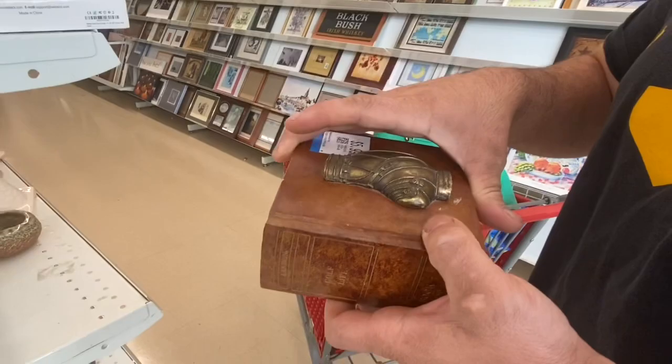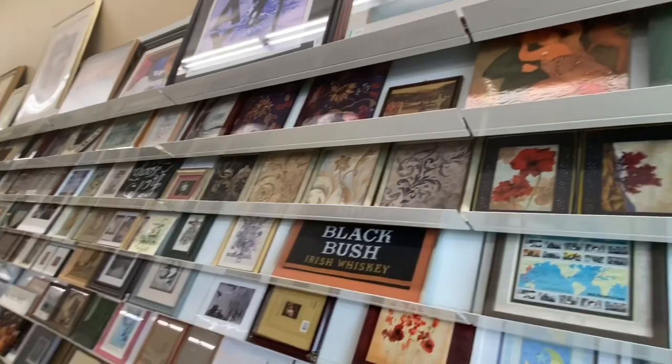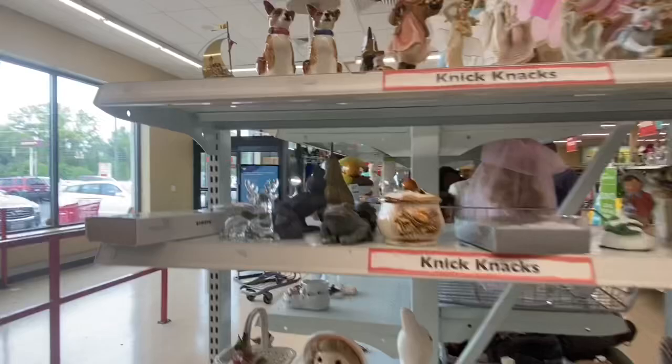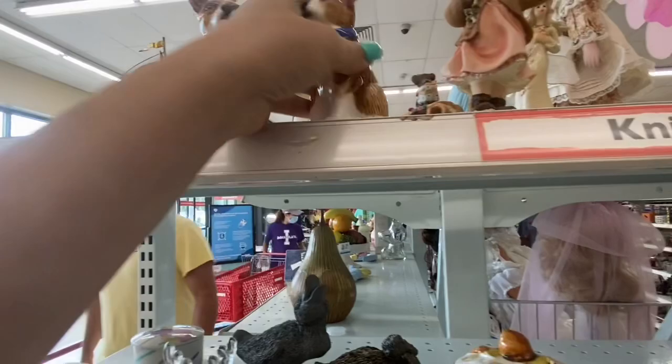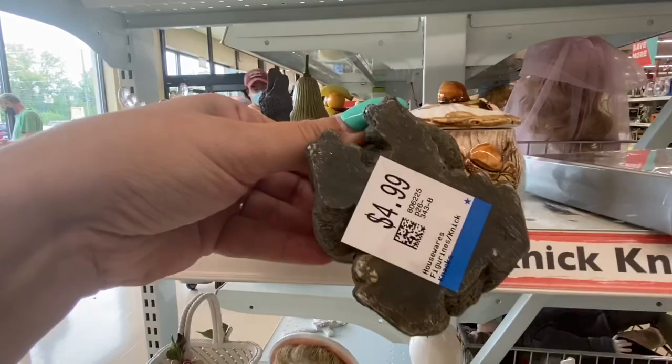My husband had found that trinket box but it was a little banged up so we left it. I almost missed that end cap. I thought those doggies were so cute, but at $2.99 they were very very thin — cheap ceramics — so I decided to leave them. I liked those little stone frogs but they were $4.99 a piece and that just wasn't for me.